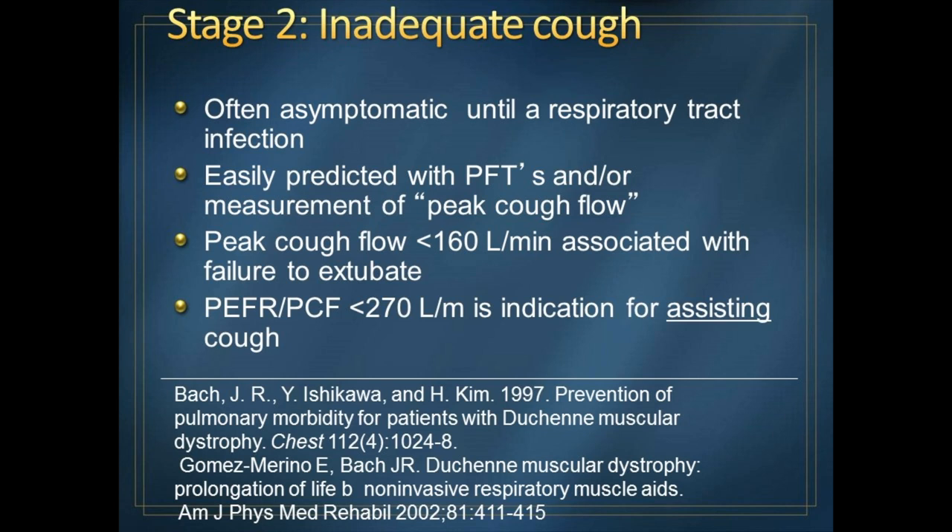We generally say that if your flow is under 160 liters per minute — sometimes reported in liters per second, so multiply by 60 to get liters per minute — that indicates a problem. We can get approval for assisted coughing devices under a peak cough flow rate of 270 liters per minute. The doctor should be aware of those thresholds. I'm aggressive about getting people assisted with coughing because it's better to have it too soon than too late.